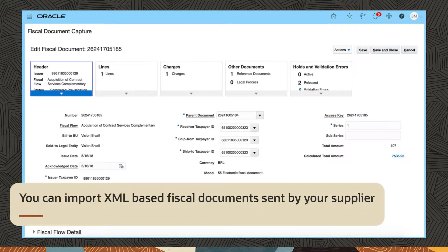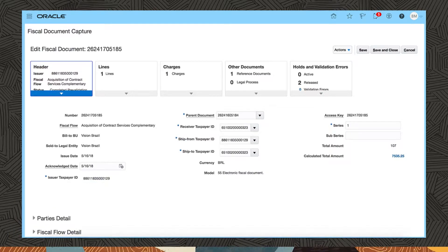You can import XML-based fiscal documents sent by your supplier, or you can manually enter a fiscal document using an intuitive user interface.